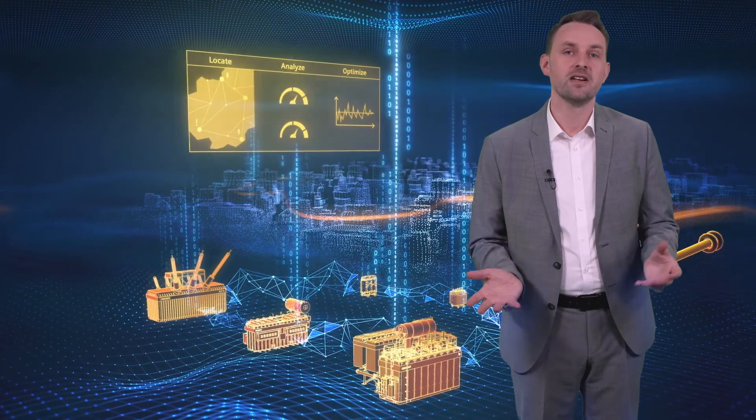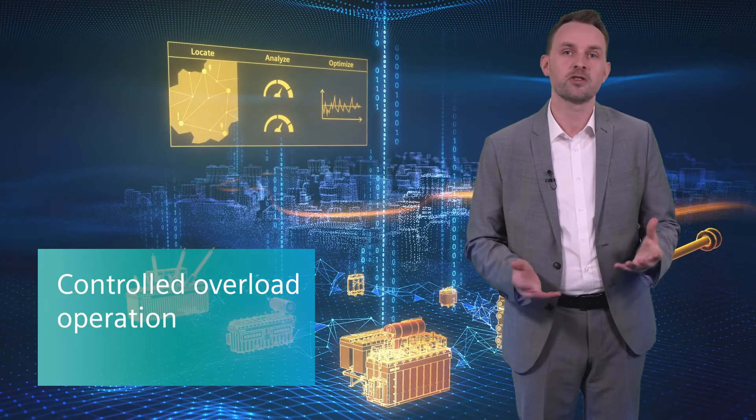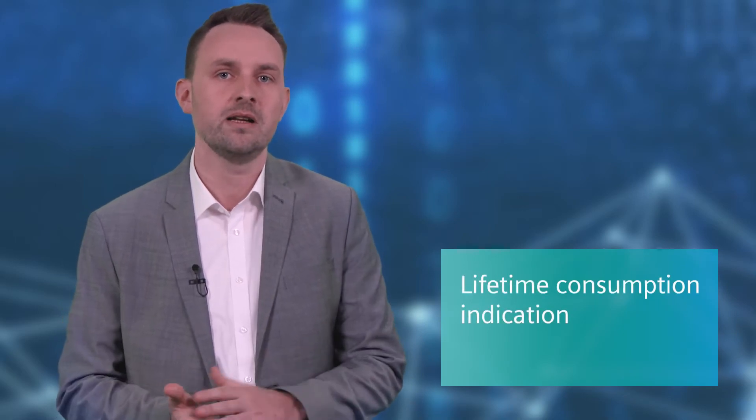What is the outlook and vision of our Siemens Senseformer? Well, we could imagine several good use cases. For example, it could be possible to run a transformer in overload for a certain period of time without any impact on the transformer lifetime, or to get an indication about the transformer lifetime consumption instantly on your mobile everywhere.